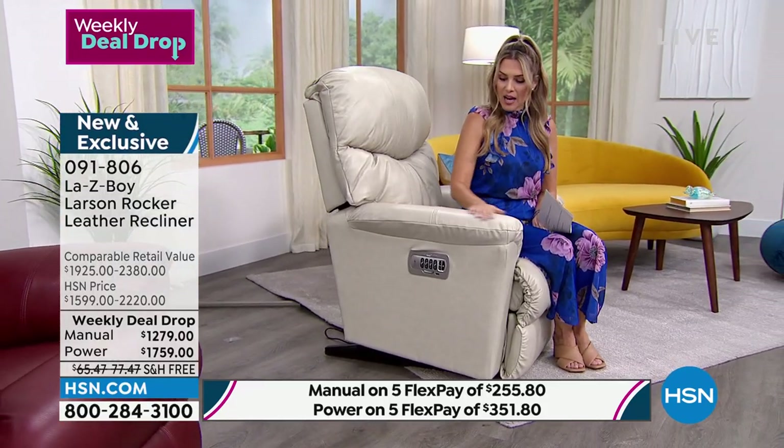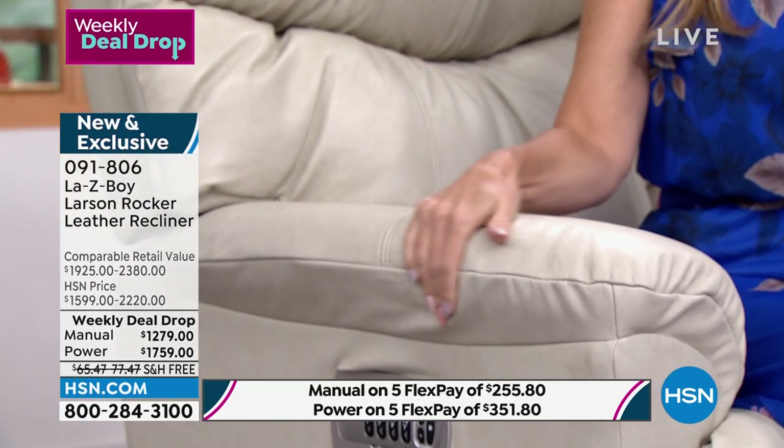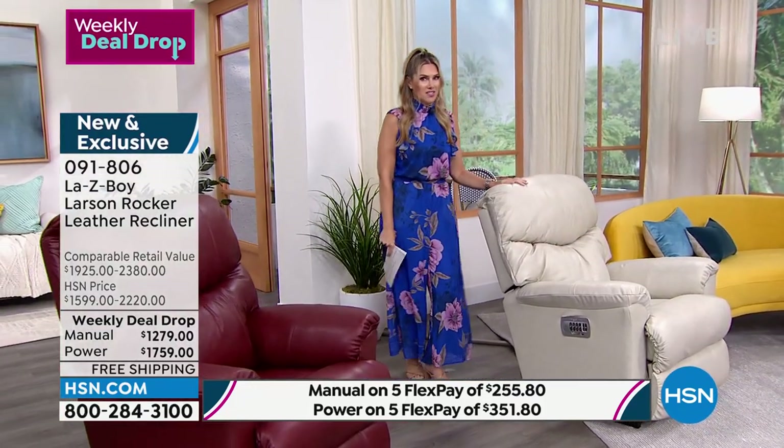You're getting all the upgraded features at the best price we're going to have all year. It took us a year and a half to get this back. The Ice is exclusive to HSN — kind of that perfect grayish with a beige undertone, tonal stitching, no contrast. It can be modern, farmhouse, or coastal. All that plushness, all that Tempur-Pedic beneath your seat and feet. In the manual, I have 40 left; in the power, 52 — that is it.